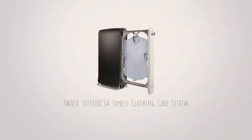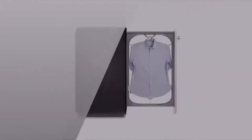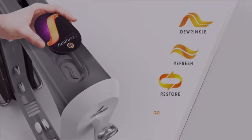This wash system is the first in-home system that provides a convenient way to get clothes ready to wear on your schedule in just 10 to 15 minutes. Filling the space that exists between washing and dry cleaning, you'll spend less time visiting the dry cleaner and more time in your favorite outfits that smell fresh and look great.